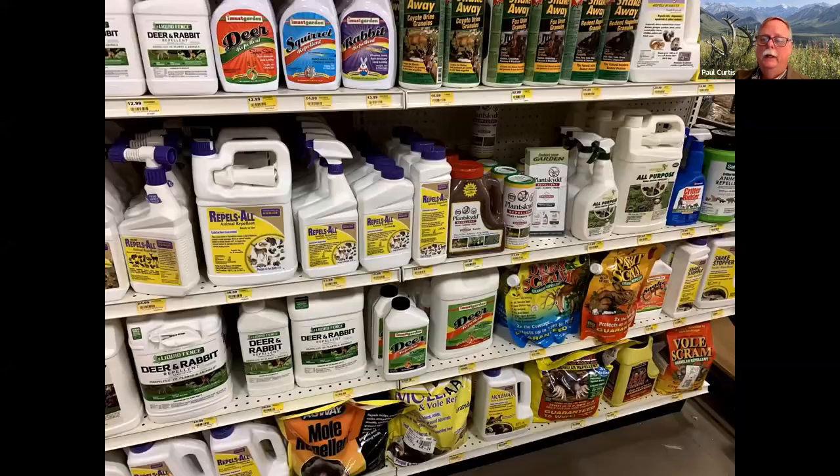There are lots of repellents — this is the typical shelf in a local farm supply store, and you can see the myriad of products available. It's really buyer beware; most of these things have never been tested under field settings in replicated experimental trials. We've done some repellent tests over the years. Active ingredient is really important. My experience has been that products containing putrescent egg solids (rotten eggs) or capsaicin as the primary active ingredient tend to work the best.